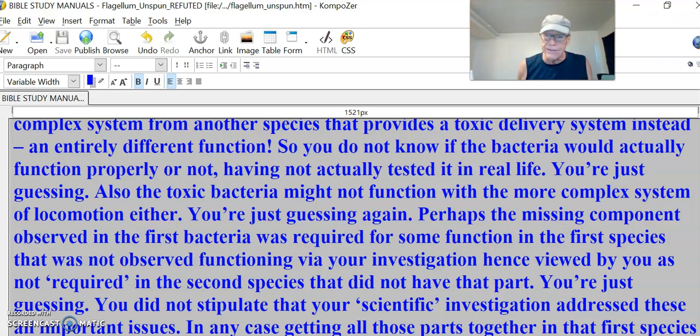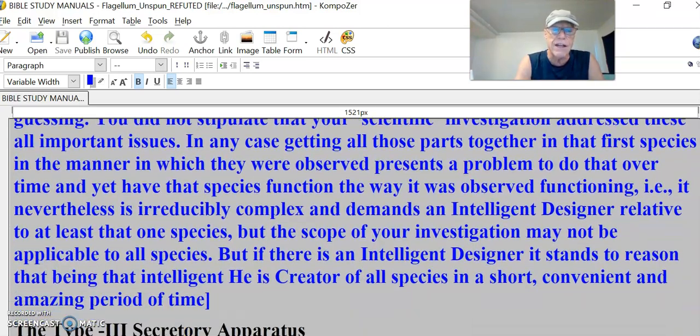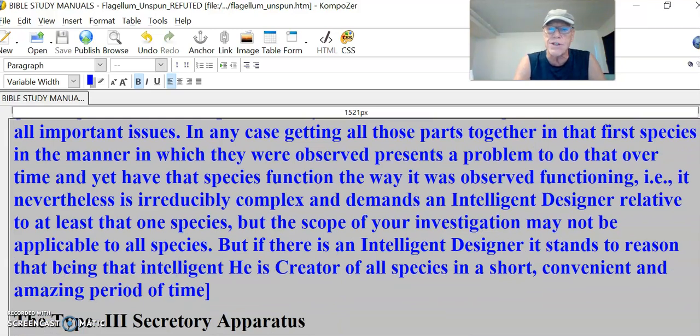You take away the tire to try to say that Rolls-Royce can function like that tricycle car, and that Rolls-Royce, which is more complex, won't function. Somebody had to put all four tires on it so it could function. You're just guessing. You did not speculate that your scientific investigation addressed these all-important issues — no facts, no actual scientific experiments. Getting all those parts together in that first species, in the manner in which they were observed, presents a problem over time. It is irreducibly complex and demands an intelligent designer relative to at least that one species.